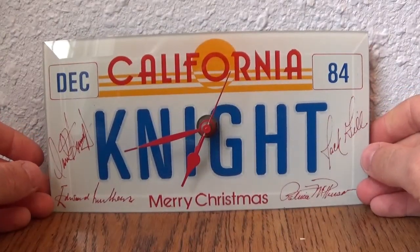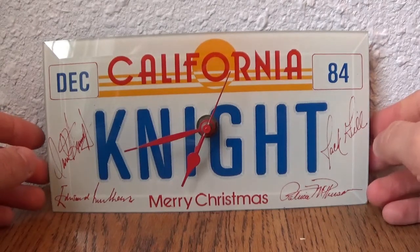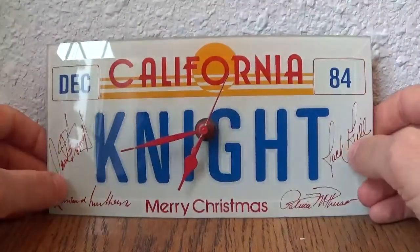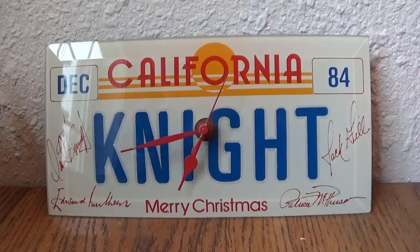This one does still work — I don't have a battery in it right now, but it does work. So there you go: Knight Rider Season 3 cast and crew clock.